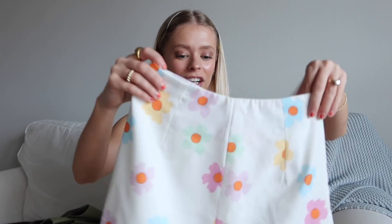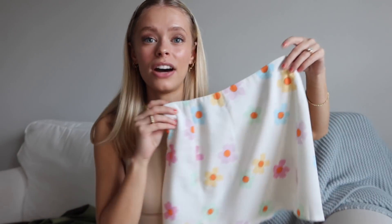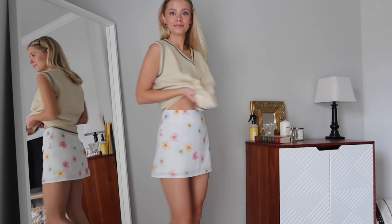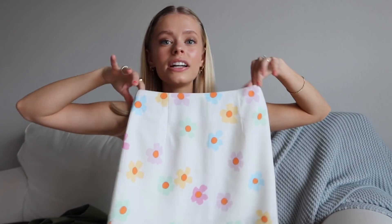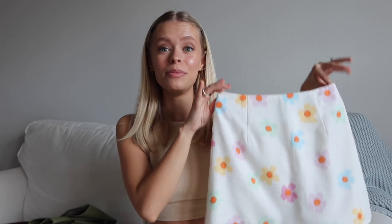Next up is a skirt — so on brand for me. I'm usually a little funny about white skirts because I worry they'll be see-through, but this one has a double layer of fabric which is really nice. The pastel flowers had my heart — they're actually a little more vibrant in person than in the picture, which was a great surprise. I got a size 0 but probably could have sized up to a 2. It's the cutest mini skirt, perfect for spring and summer with any tank top.